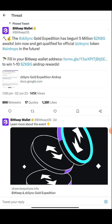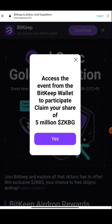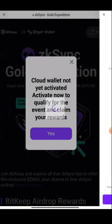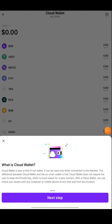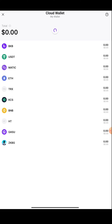Once you come to this form and click on it, they'll take you directly to the BitKeep wallet. They'll ask you to access the event from the BitKeep wallet — press on Yes. They'll then ask you to choose activities, so press on BitKeep. If your wallet is not on ZK sync Era, it should be converted automatically — they'll show you the prompts. Then they'll ask: 'Cloud wallet not yet activated — activate now to qualify for the event and claim your reward.' Press Yes, then you'll be taken to the create cloud wallet screen. Press activate now at the bottom and enter your pin code or passcode.